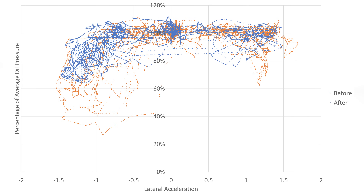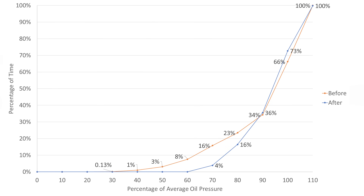Let's move on to the next chart to better summarize the previous one. What you can see here is how often the pressure drops dip below a certain threshold — only data where the lateral acceleration is greater than 0.5 G in either direction is accounted for. After the changes we've made, the pressure doesn't drop below 60% of the average oil pressure. Before the changes, we saw pressures as low as 30% of the average oil pressure. To give you an example, if your average oil pressure is 60 PSI, dropping to 30% of that would be 18 PSI. It's also important to note the frequency of oil pressure drops — after the changes, instances of dropping below 70% are reduced from 16% of the time to just 4% of the time.